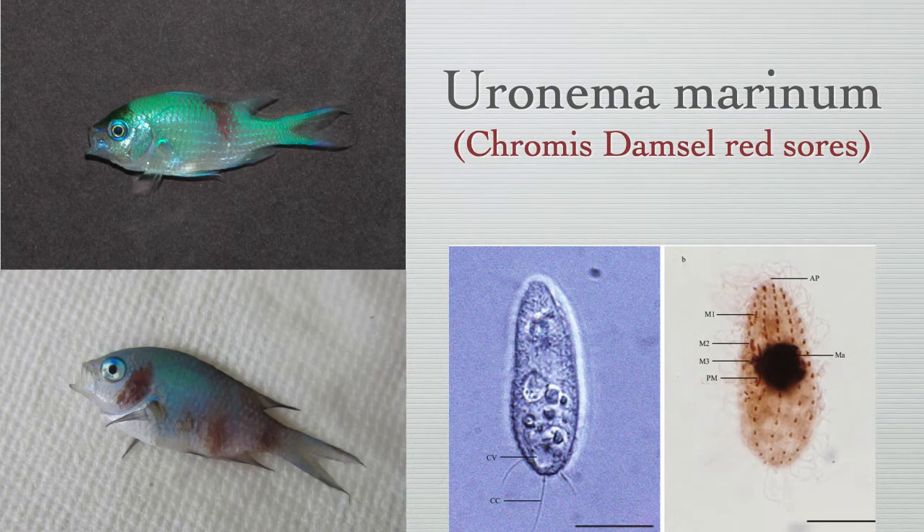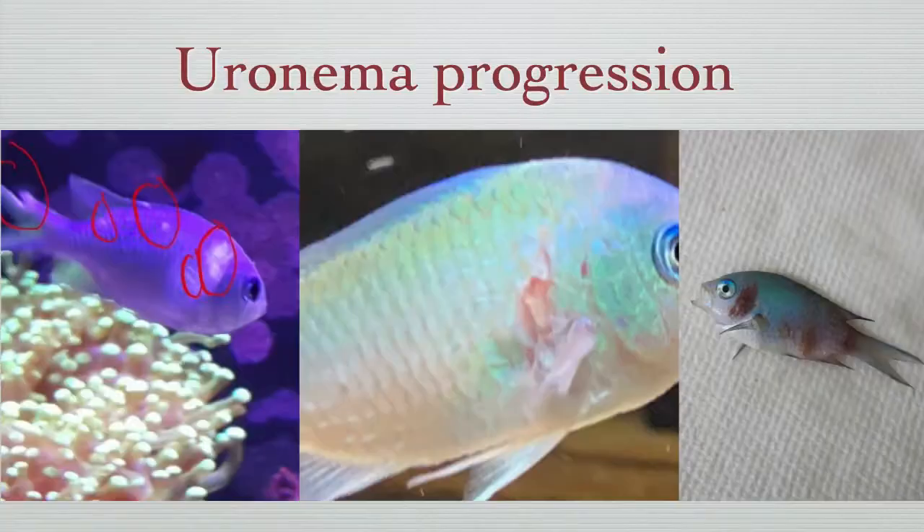This brief video will discuss Uronema, suitable treatment options, and what to do if your display tank becomes infected with Uronema. Uronema is very similar to Brooklynella in that it has a direct life cycle, meaning the parasites live, feed, and reproduce directly on the fish. There is no encysted stage like there is with marine ich and velvet.